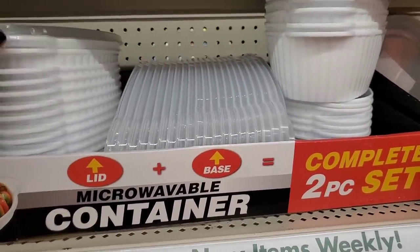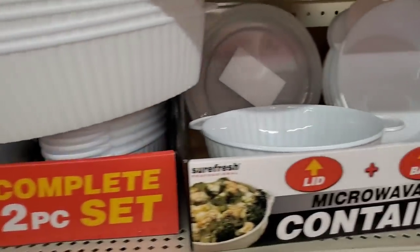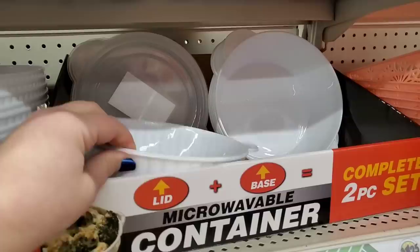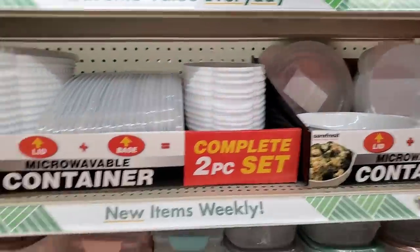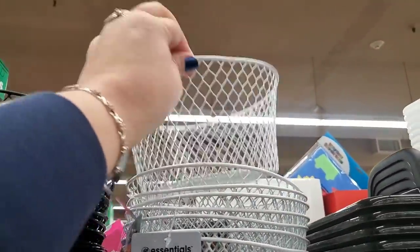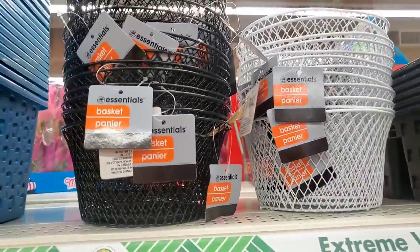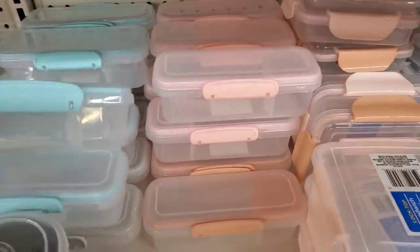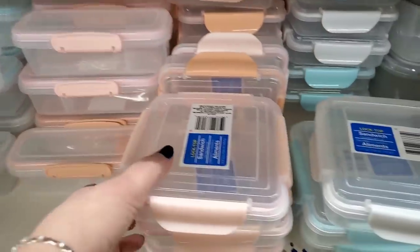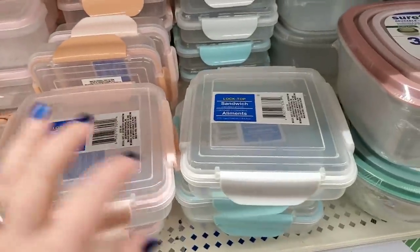They brought back their microwavable containers. I love these — they are my absolute favorite. They look like Corningware and they're $1.25. They come out clean even if you put red sauce in them. They come in two different styles. They also have tons of these mesh baskets, and I know people do all kinds of Easter DIYs with these. They also have a really cute container with a divider — perfect for celery and ranch or whatever — and a sandwich container in all the pretty colors.